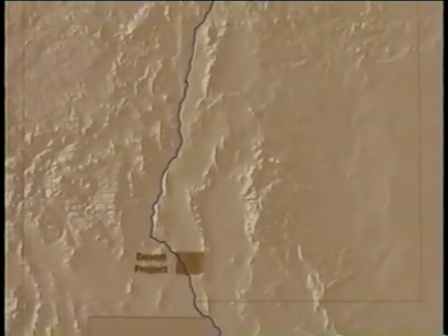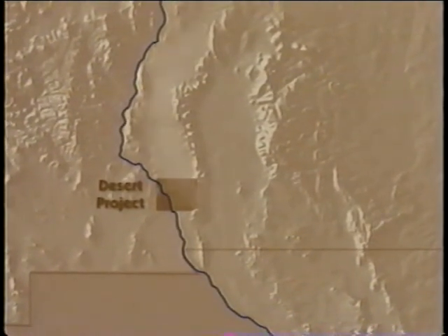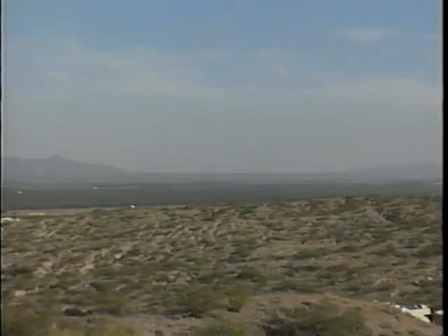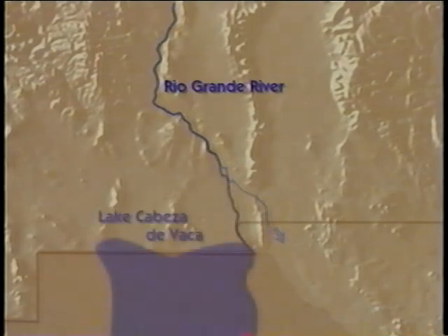Four huge desert basins contain sediment laid down by the ancestral Rio Grande: the Jornada, Mesilla, Tularosa, and Hueco. By tracing the Rio Grande's river pebbles, scientists discovered that at one time the river passed through that gap over there into the Tularosa and Hueco basins. Later, when the land terrain changed — probably due to faulting and uplifting — the ancestral river shifted back to the west side of the mountains and flowed into Lake Cabeza de Vaca, located in what is now northern Mexico.